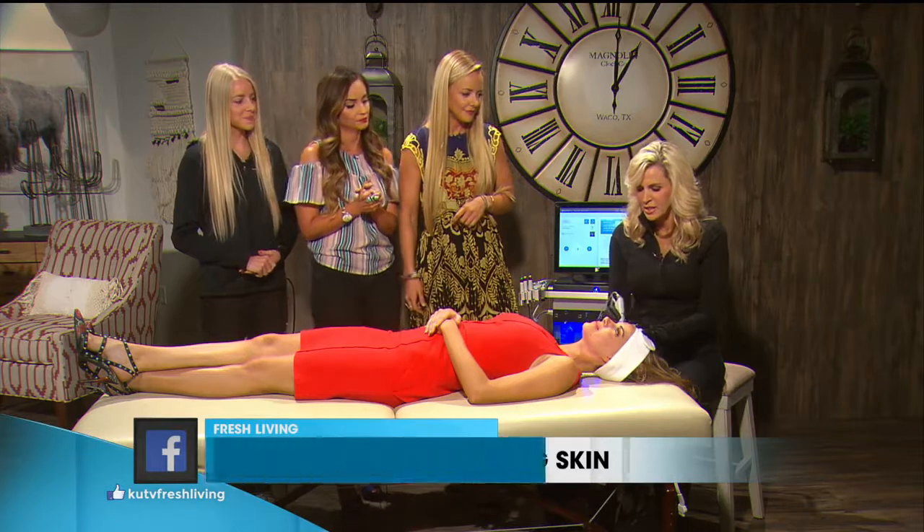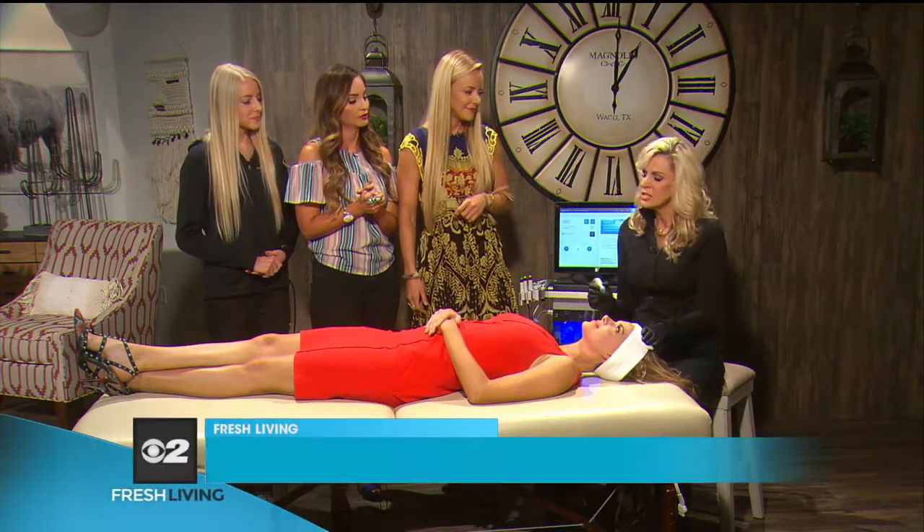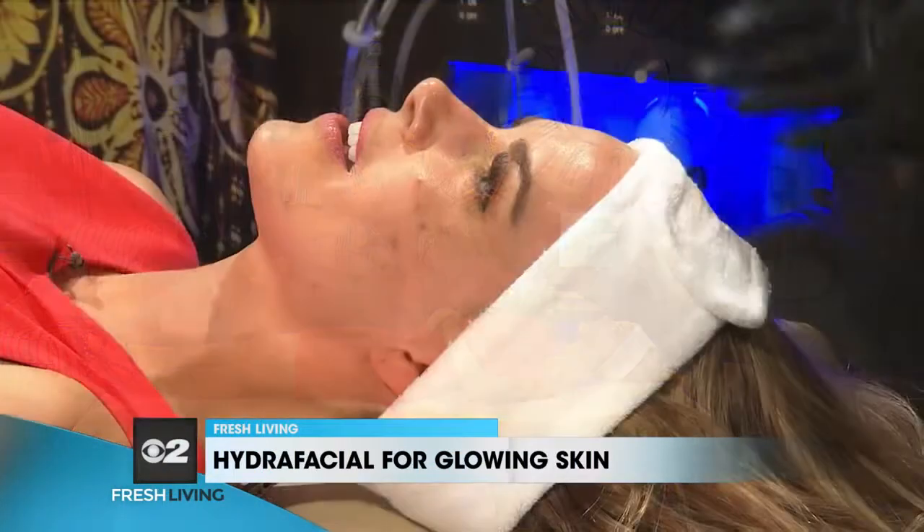A Hydra Facial is a medical grade resurfacing treatment. In other words, it's just a little bit more than a facial, a little less than a laser treatment. We're gonna cleanse.